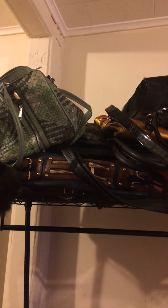Hello Glamazons, it's me and I just wanted to show you all my jewelry closet. I'm not going to give you guys a house tour, but this is the closet that I built for my jewelry.